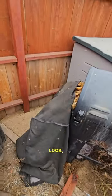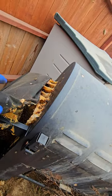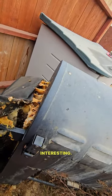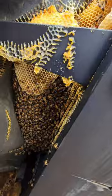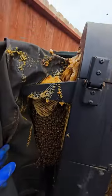Okay, what do we have? Look, there's honeycomb peeking out. Wow, okay. Interesting. Look at those guys. Wow, they just built on the outside of this barbecue under the cover.